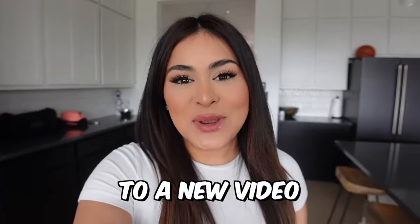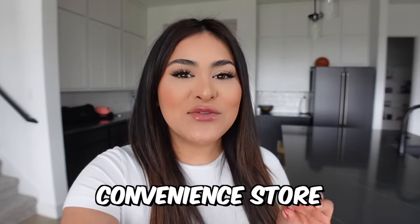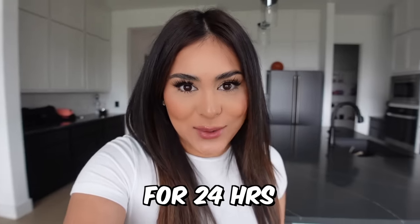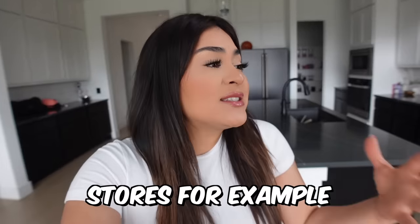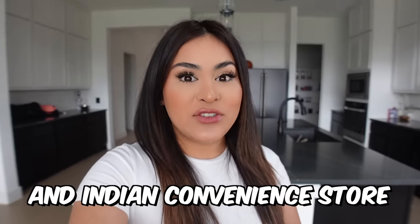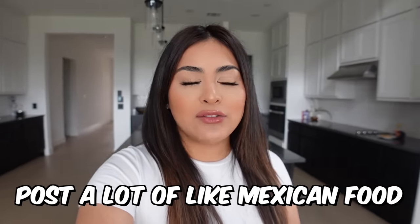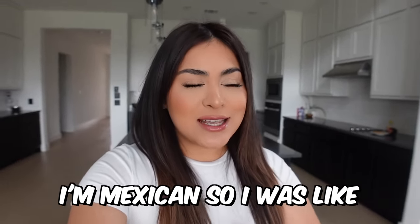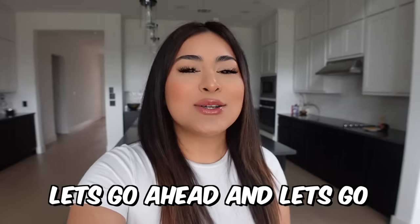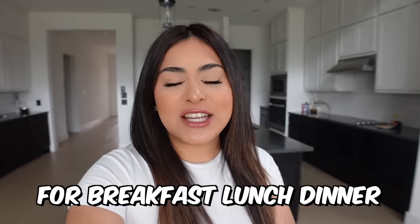What's up guys, welcome back to a new video. Today I'm going to be eating only at a Mexican convenience store for 24 hours. I recently started posting these videos where I go to different convenience stores — for example, we went to a Korean and Indian convenience store. You guys absolutely loved it. I feel like I really don't post a lot of Mexican food on my channel, and I don't know if you guys know this, but I'm Mexican. So I was like, let's go ahead and go to a Mexican convenience store and see what we find for breakfast, lunch, dinner, and dessert.